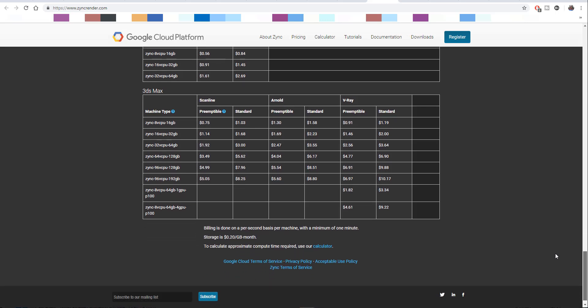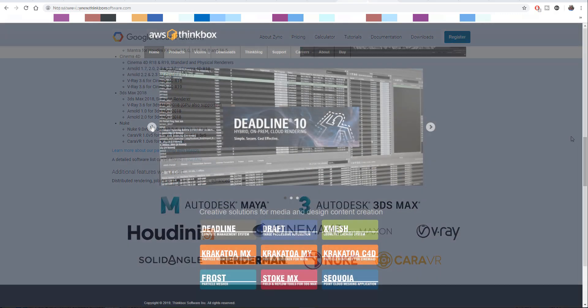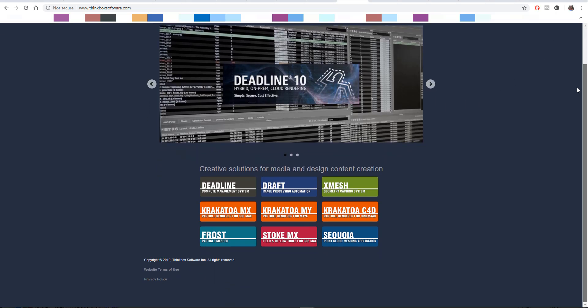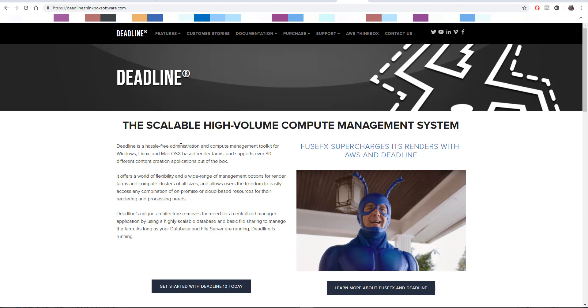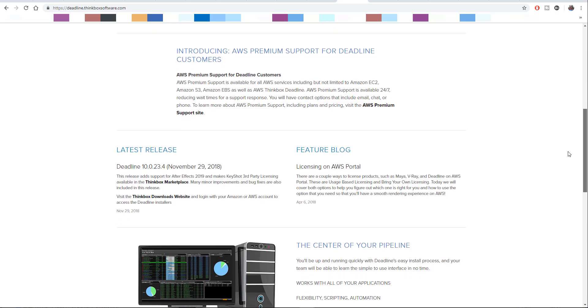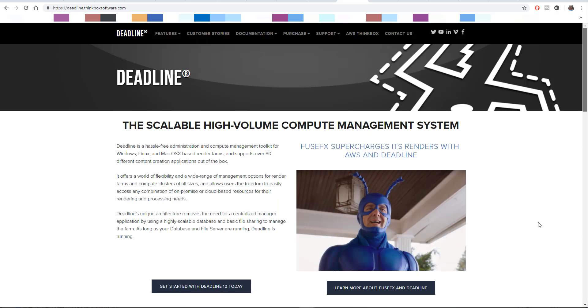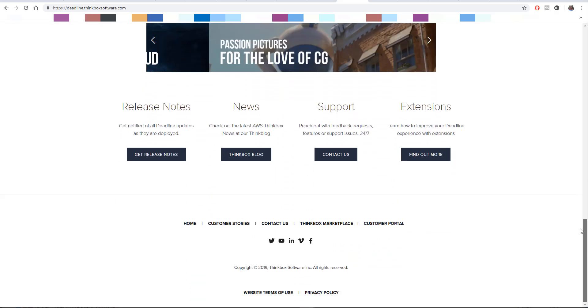And this is not so far off, because Amazon actually bought Thinkbox Software, which is responsible for the creation of Deadline. I personally use Deadline when it comes to rendering on a network and it is super smooth. This move from Google may be an attempt to compete in that same space. This week has really been a week where companies are acquiring other companies or their software.